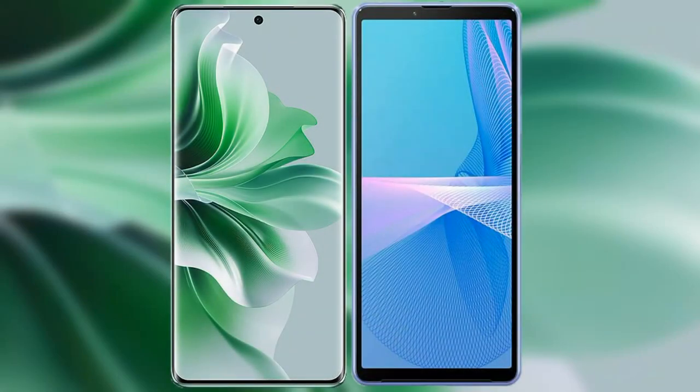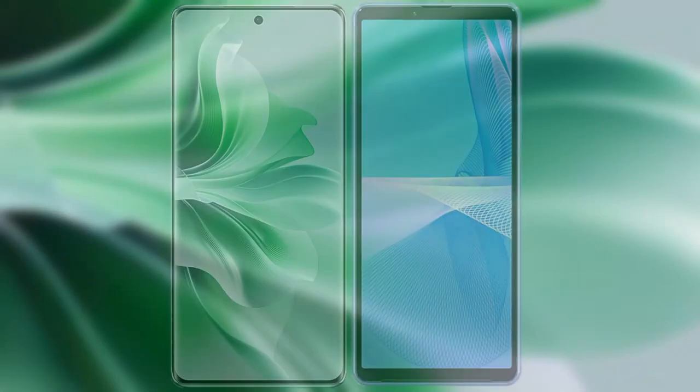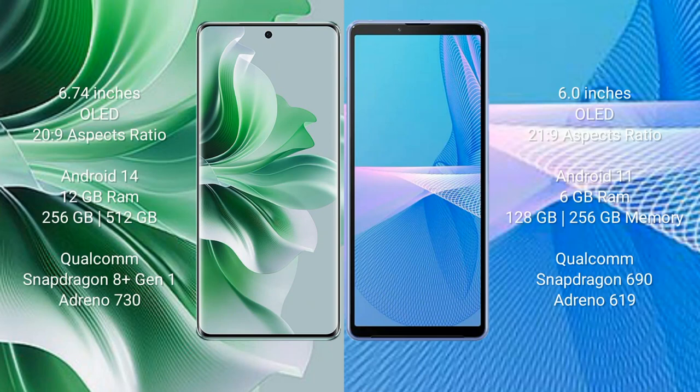I will compare the new OPPO 911 Pro with Sony Xperia 10 Mark III. OPPO 911 Pro comes with a 6.74-inch OLED display and a 20:9 aspect ratio. Sony Xperia 10 Mark III comes with a 6-inch OLED display and a 21:9 aspect ratio.